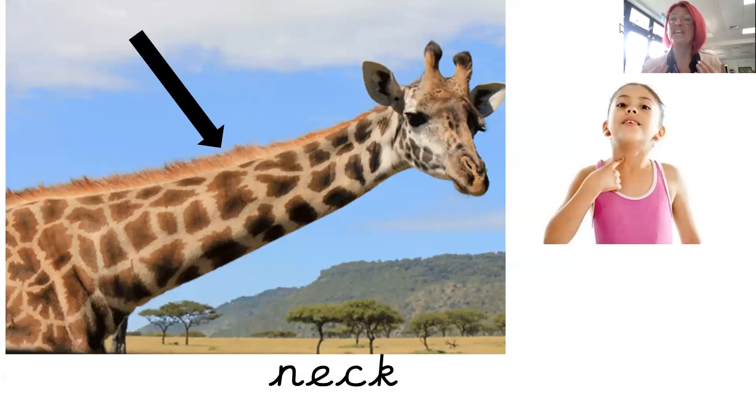This next one is neck. You can see the arrow is pointing to the giraffe's neck and the little girl is pointing to her neck here. Can you point to your neck too? Fantastic. This is your neck. Neck.